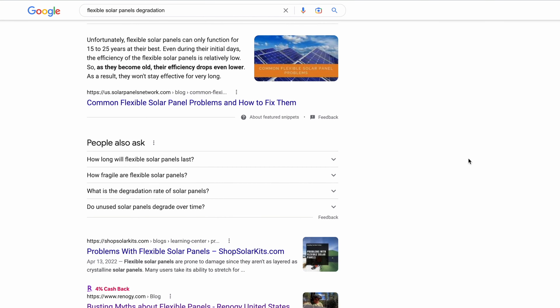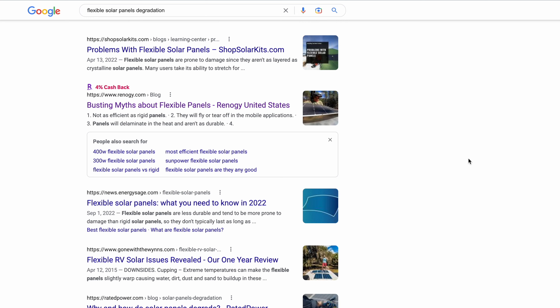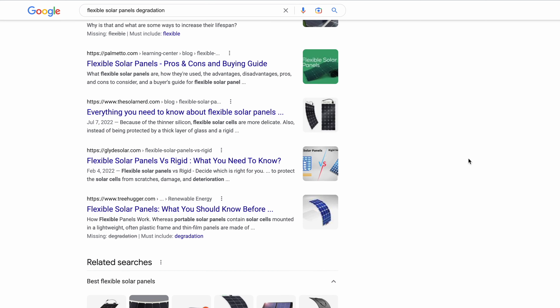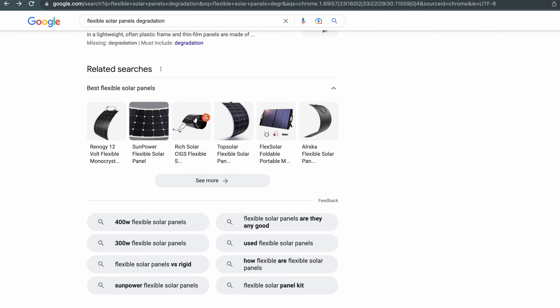My only concern for the RAI Special Edition Basecamp is the longevity of the Merlin flexible solar panels. I've heard that flexible solar panels degrade rapidly over time compared to traditional solar panels. I'm sure that Airstream did their research and chose the best flexible solar panel brand, but only time will tell if these new flexible solar panels will hold up.